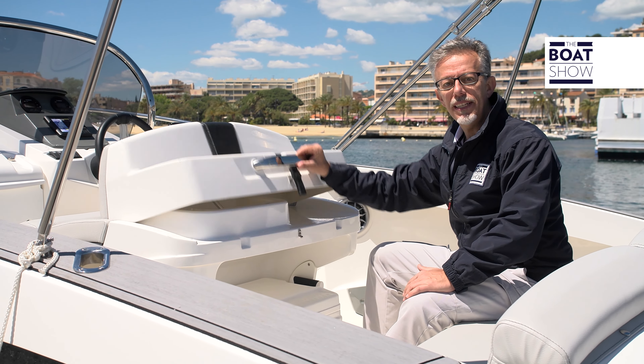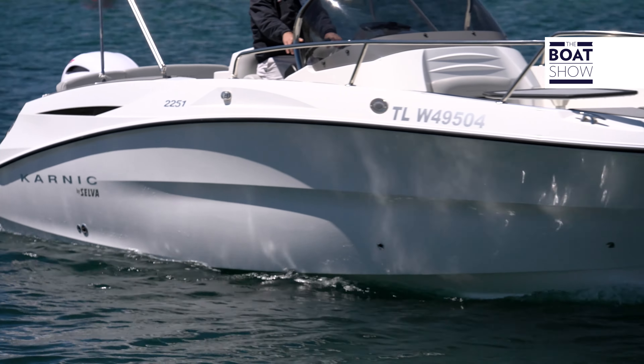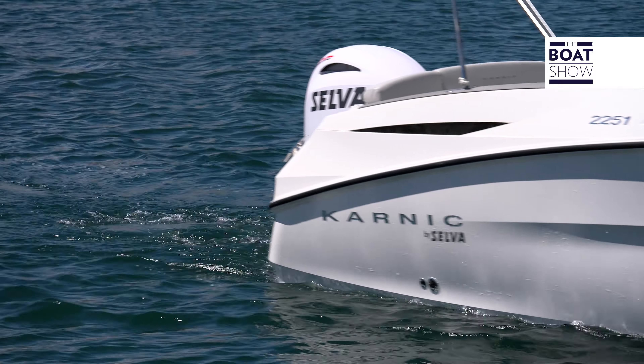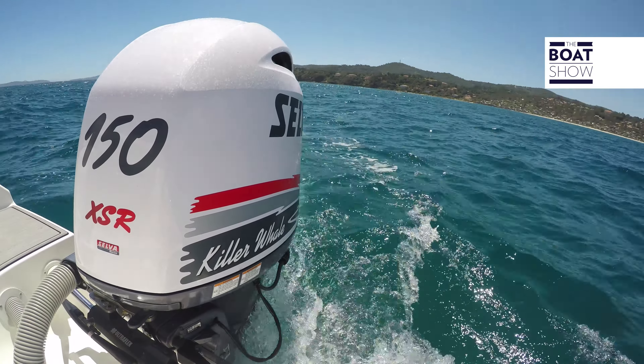This cocktail area hides a sink next to which you could put a table. For this model, Selva has chosen its 150 horsepower engine, but the maximum permissible power is 225 horses.